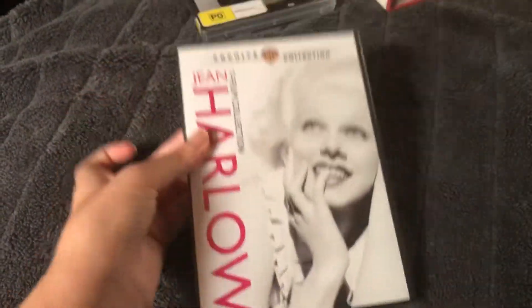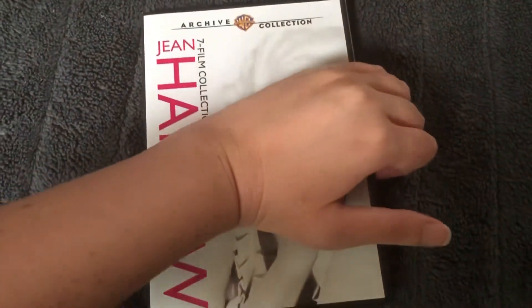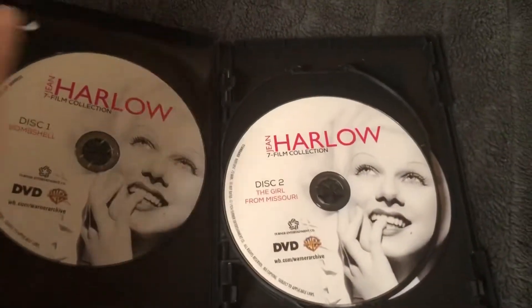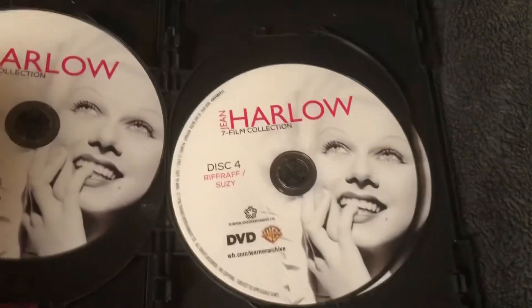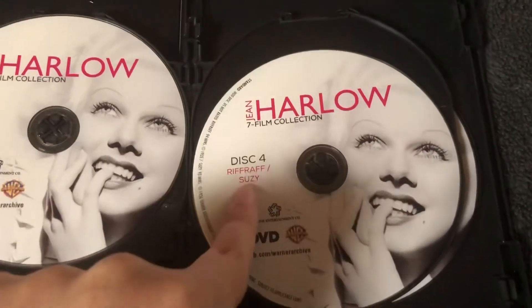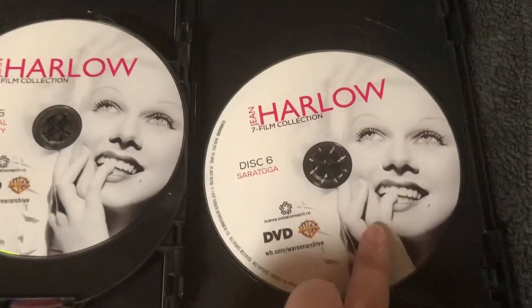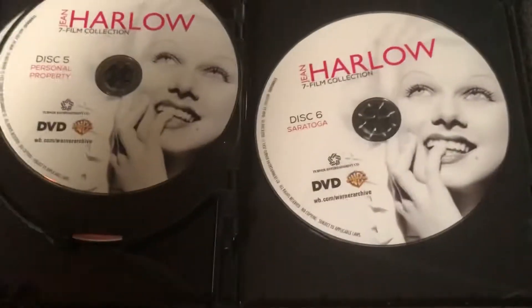Let me undo the plastic to show you what the discs look like. So we've got Bombshell, which I think is one of her well-known ones, The Girl from Missouri, Reckless — I think that one's with William Farrell — two films on this disc. Riff Raff, which stars Spencer Tracy along with Jean. Susie, which is a Cary Grant film. Personal Property, which is a film she does with Robert Taylor. And here's her last film, Saratoga, which she filmed with Clark Gable. I kind of like the fact that she did her very last film with her closest friend.